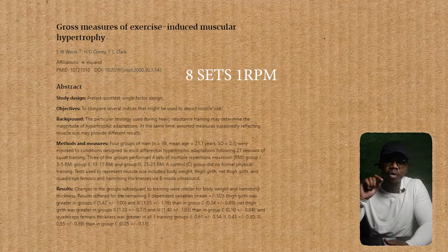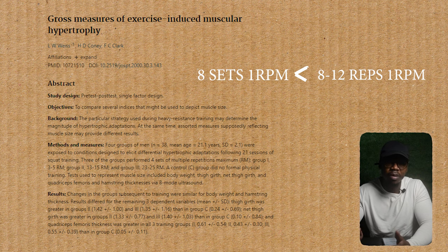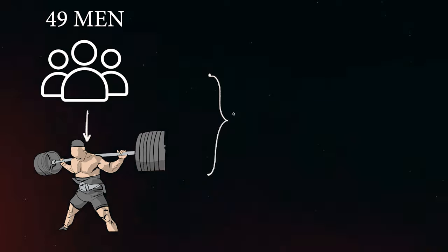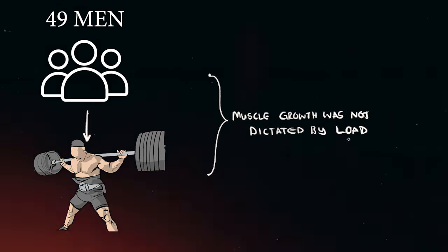A study clearly shows that doing eight sets of one rep maxes had worse results compared to a training weight that gives you about 8 to 12 reps. A 2016 study by Dr. Phillips, where 49 men with four years of training experience used a full-body training split, found that muscle hypertrophy was not actually dictated by load — whether they used lightweight or heavyweight, the outcome was similar for both.